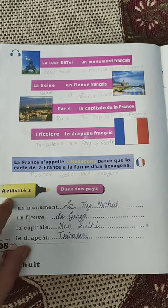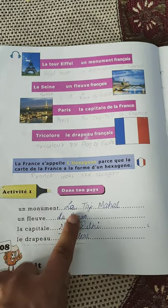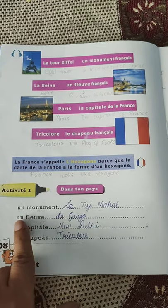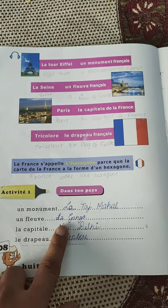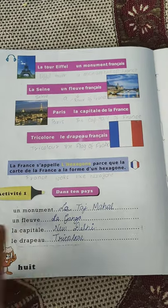Here are some activities. Don't just write things about France — write what is in your country. A monument: you can write Taj Mahal. A fleuve — river: La Ganga, the Ganges. La capitale — capital: New Delhi. Le drapeau — the flag is tricolor.